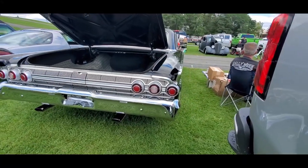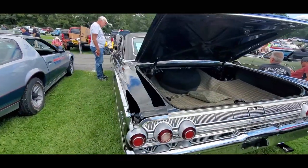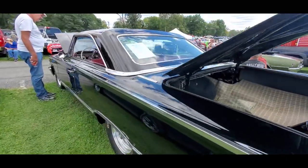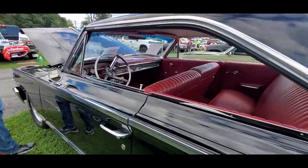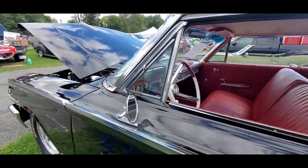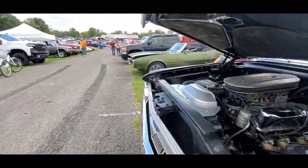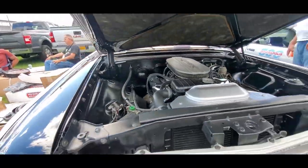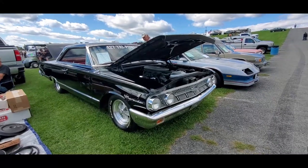They're asking $27,500 on this one, folks. I would definitely say this is one to consider if you like the big performance cars.